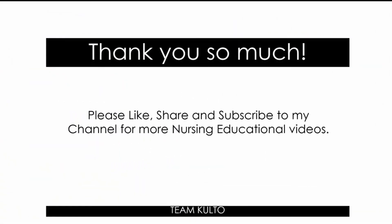Maraming maraming salamat. Please like, share, and subscribe to my channel for more nursing educational videos. Let me know if you have other nursing topics you want us to cover — comment it down below. Check out my other nursing playlists: anatomy discussions, nursing reviewers, procedures, pharmacology, mnemonics, tips, medical surgical, and more. I am planning to create more content including pre-hospital setting videos, so stay tuned.